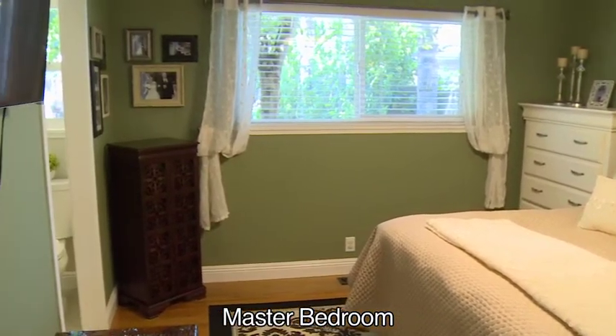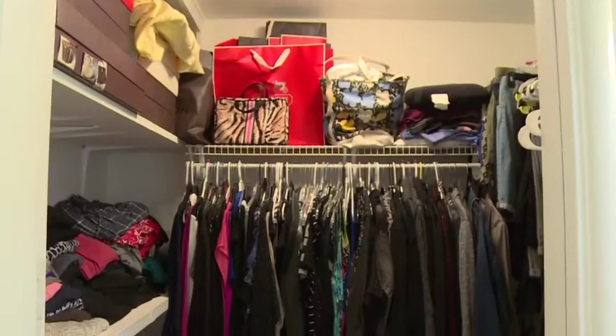The master bedroom features two closets, one of which is a spacious walk-in.